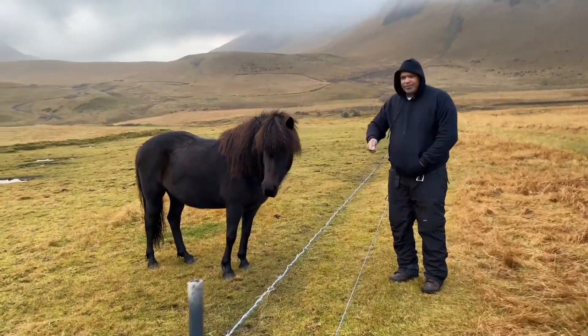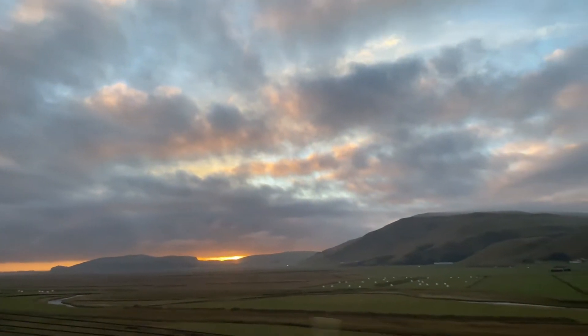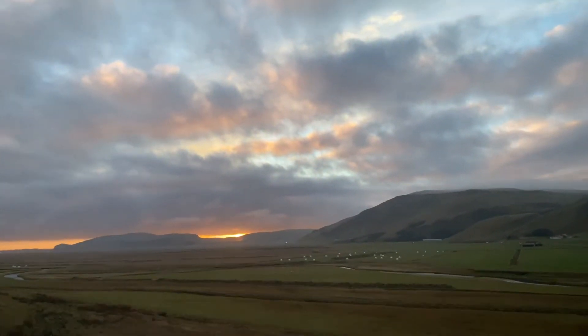By now the sun was already going down for the month of October. We were able to enjoy the beautiful sunset as we made our way back to Reykjavik.